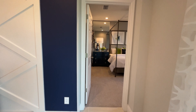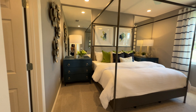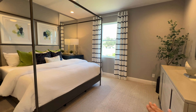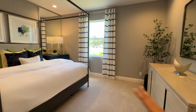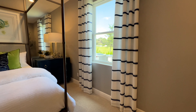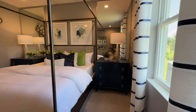Now we're entering the primary bedroom, which is what everyone's been waiting for. Very open, with a large window giving a lot of natural light. There's a lot of space between the bed and the dresser — this is a king-size bed — and we have two larger dressers in the corners with plenty of space between them.